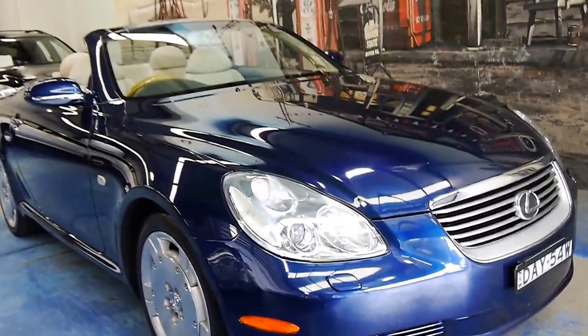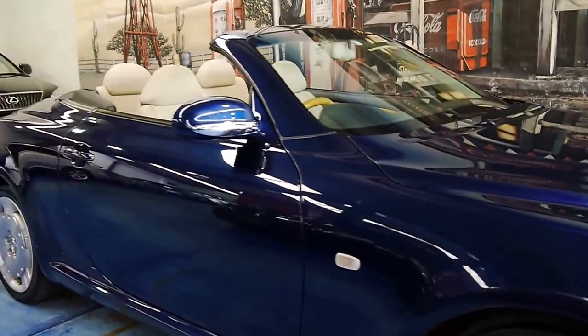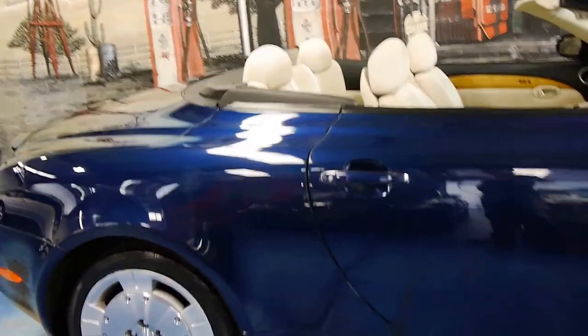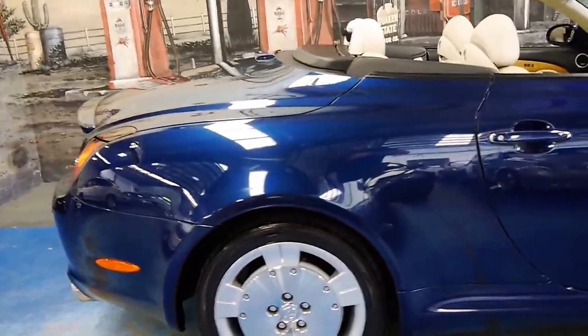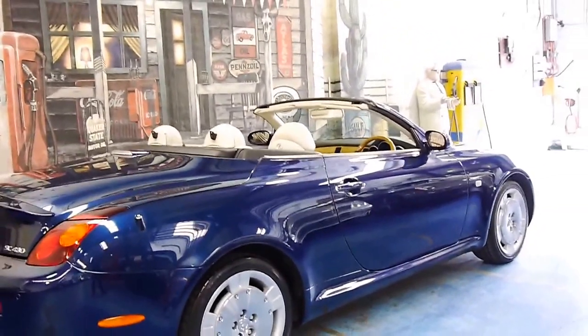Welcome to the Old Timer Centre. My name is Philip Tarrant, and here we have a 2003 Lexus SC430. It's got the silky smooth 4.3 litre V8, and it's done just 58,000 kilometres from new.